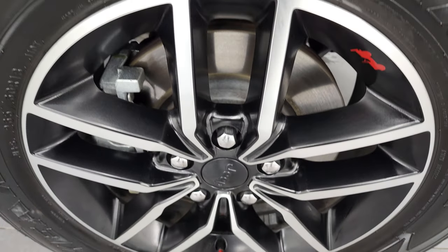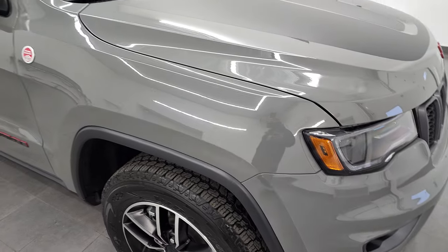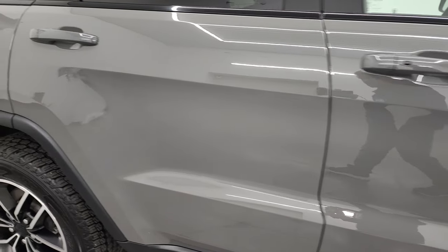The passenger-side rim has no major scuffs or scrapes. As you go down this side of this 2021 Jeep Grand Cherokee, take note of how clean that body is, how reflective and mirror-like that paint is.